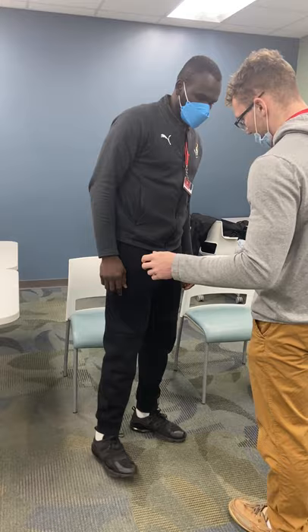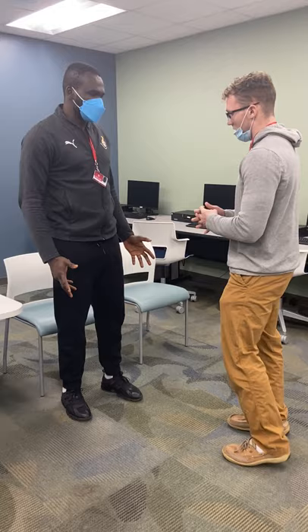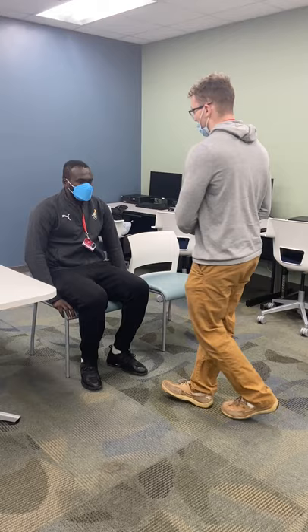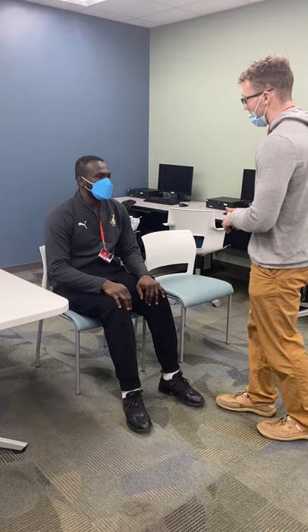Turn around. Perfect. Good job. Now you're going to sit down. Do you need help sitting down? I'm going to try and see how good a squat it is. Good job. So I'm done working with you for now. Would you like to do anything else? Not right now — I'd like to take my rest for now.